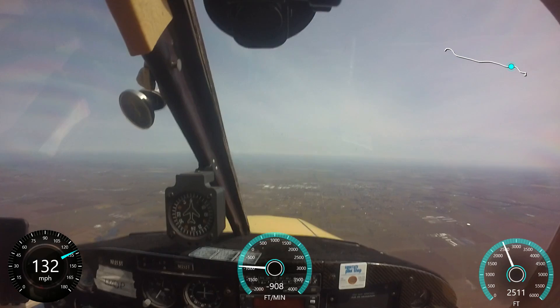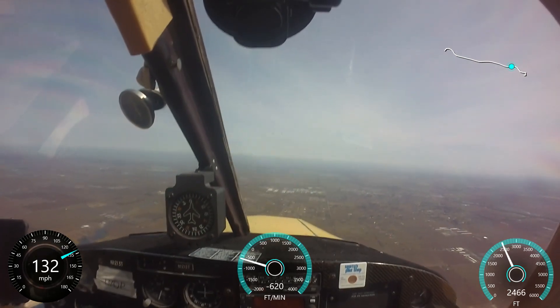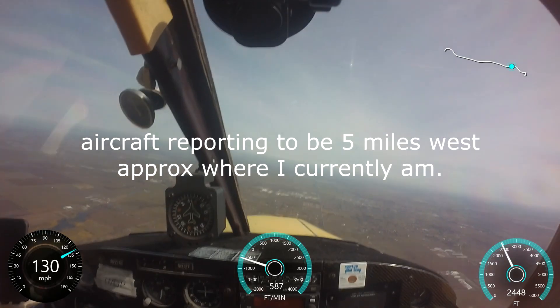Lodi traffic, Light Sport 190 Brasolima, 5 miles to the west, inbound to land for a right pattern for runway 26, Lodi.